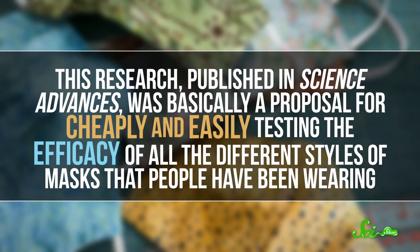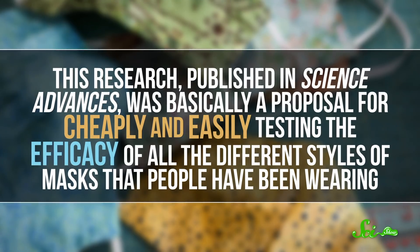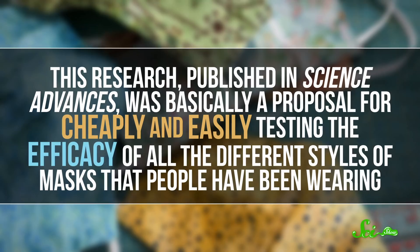Pulling back from the reporting, this research published in Science Advances was basically a proposal for cheaply and easily testing the efficacy of all the different styles of masks that people have been wearing.